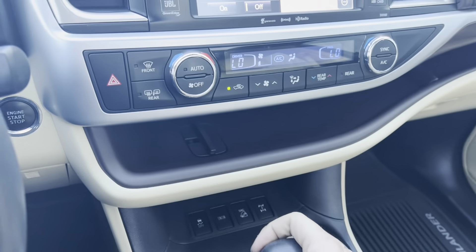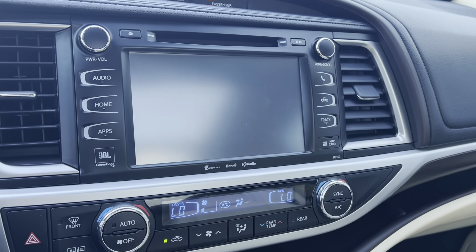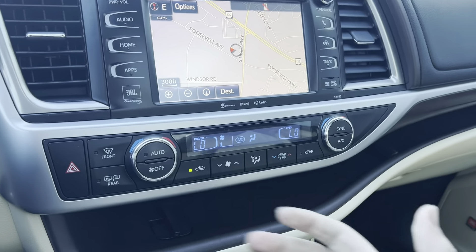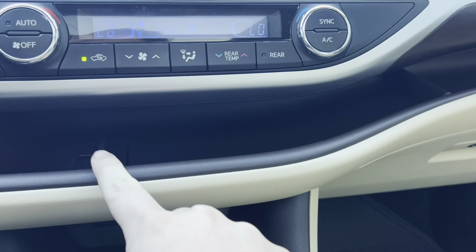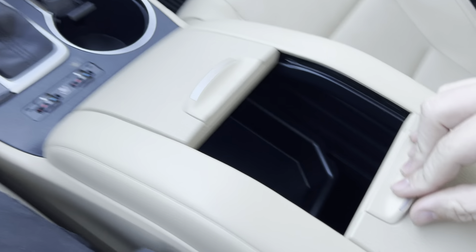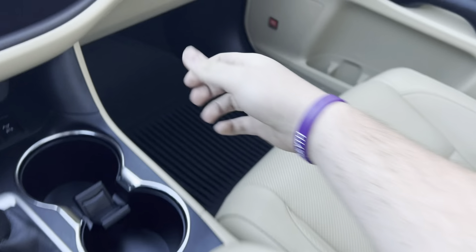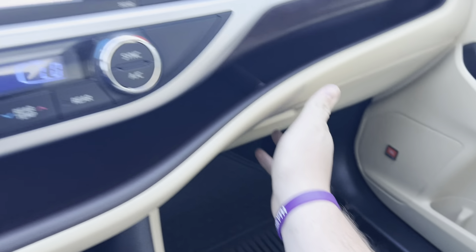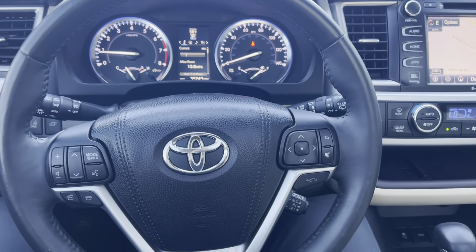Here's the gear shifter. Backup camera right there. It does have navigation, radio and stereo controls, heating and air controls. Nice little storage space right here, center console with plenty of storage. Glove box compartment right there with your owner's manual. Very nice, very clean.